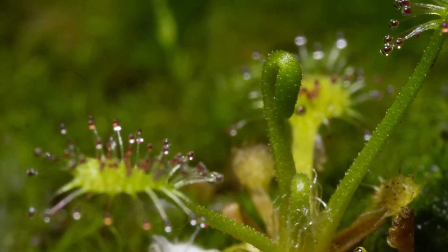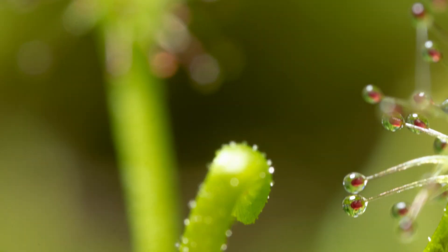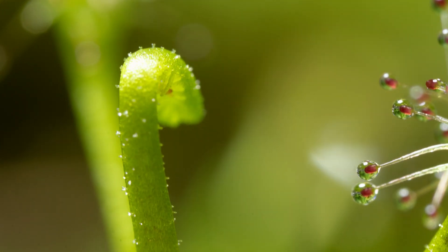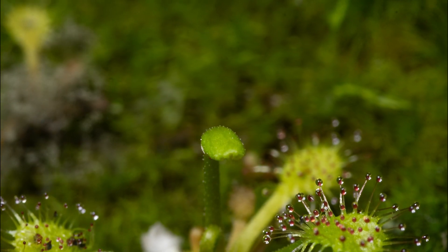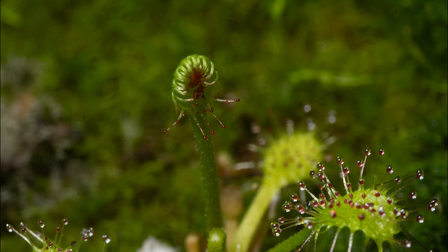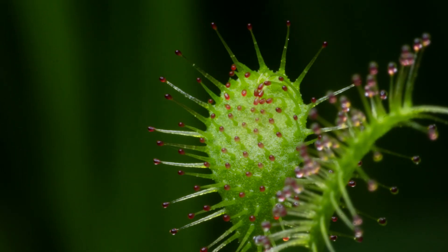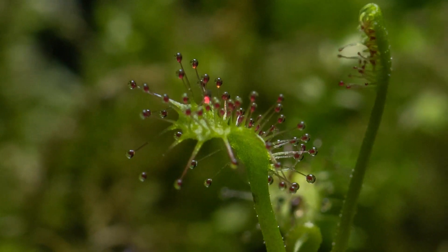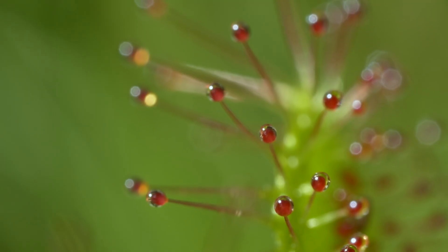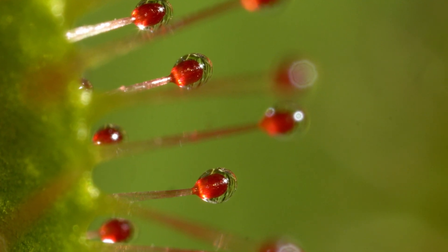Unfurling from a central rosette, sundews produce dozens of leaves, one after another in a season. And it's their leaves that enable sundews to be such effective predators. Once fully formed, they become instantly recognizable, with their tentacles tipped with red bulbs and covered in what appears to be glistening dew. The trap is set. All it needs now is a victim.